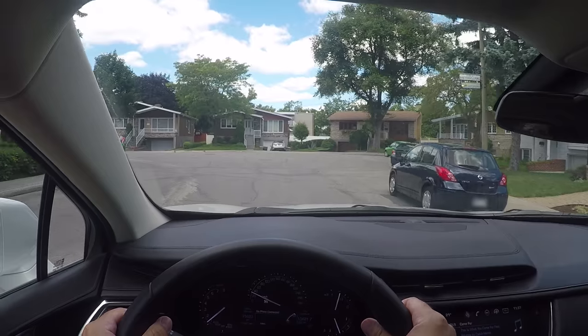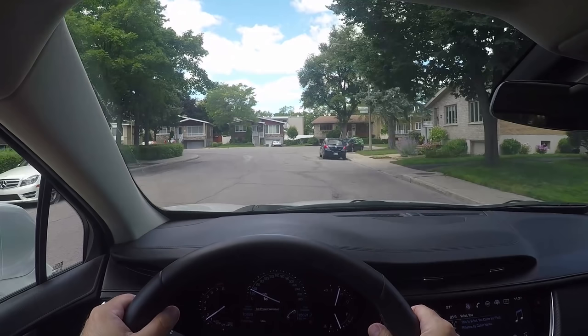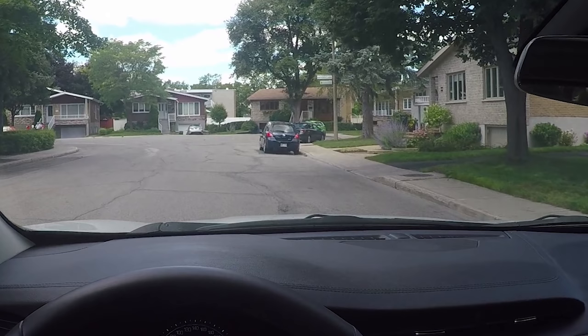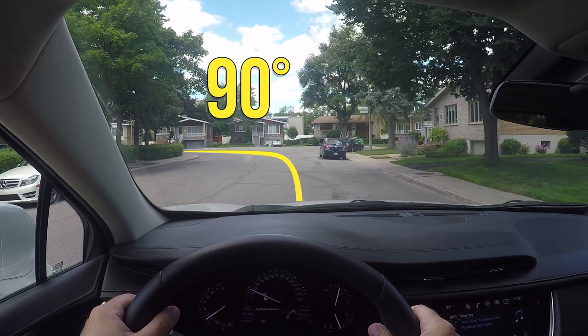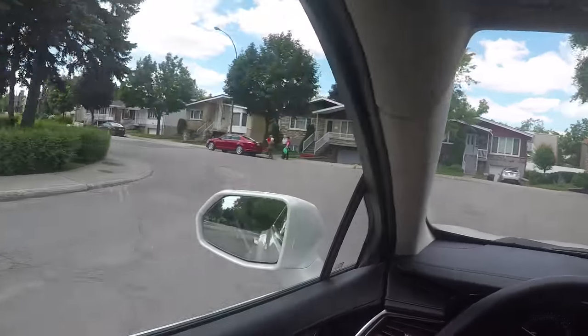Don't wait until you're already in the turn to start analyzing it — you should start from as far as you can see. Like here: from this distance I've already determined I can only turn left because there's a house to the right, and it's more or less a 90-degree turn, so I already have an idea of how I'll negotiate it. Then looking as far as I can, and here already looking at the end of the street.